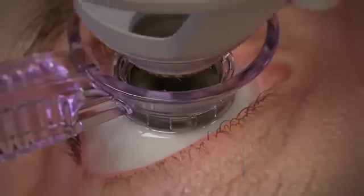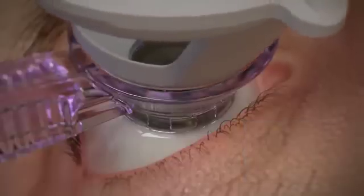Next, the ablation cone lowers down to dock with the suction ring. A second automated suction system engages, which secures the ablation cone within the suction ring while ablation occurs.